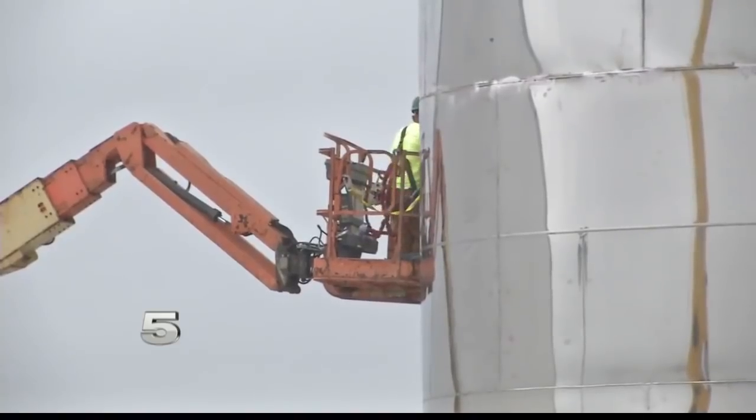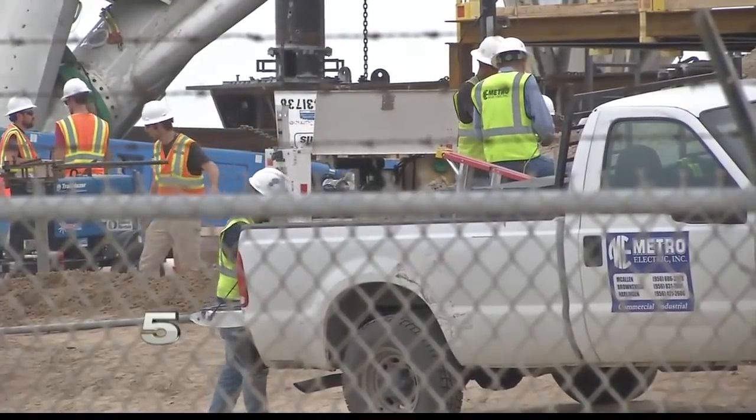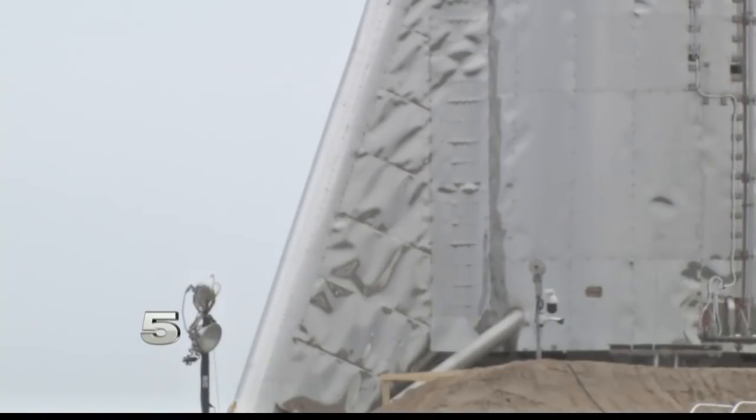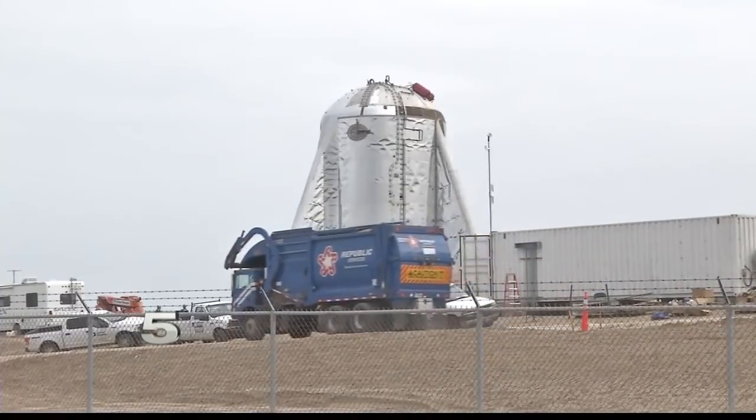When SpaceX does start test firing the Starship Prototype, the prototype will be tethered during these tests. It's too early to launch the rocket, and we're not told exactly when that testing will be happening. But SpaceX says that when it does happen, it'll be done with a permit and in coordination with local law enforcement, and that signage will be put up along the road so that people know in advance what's going to be happening.